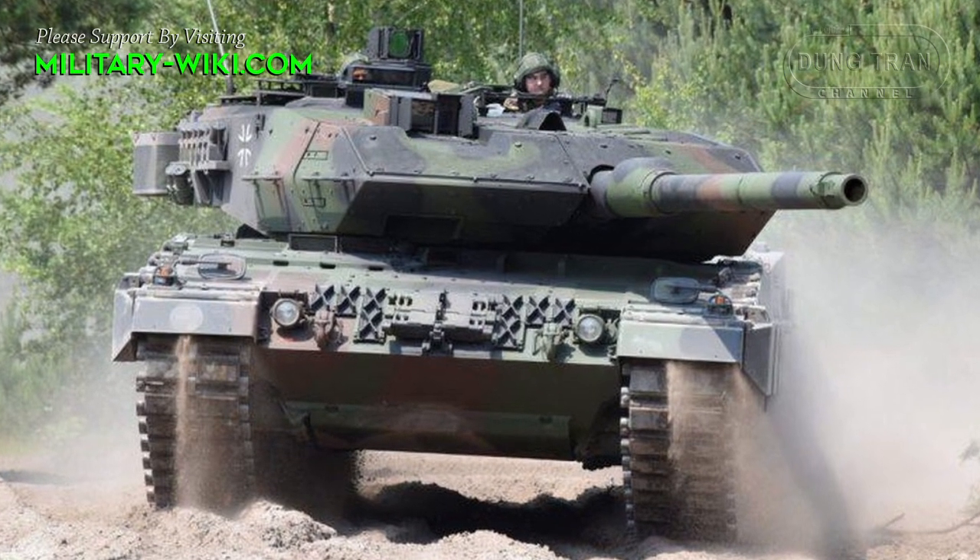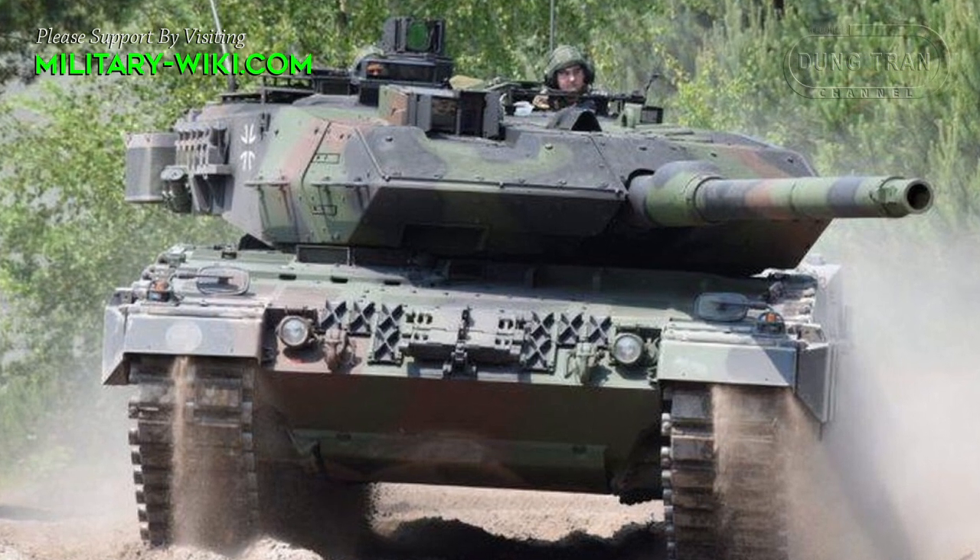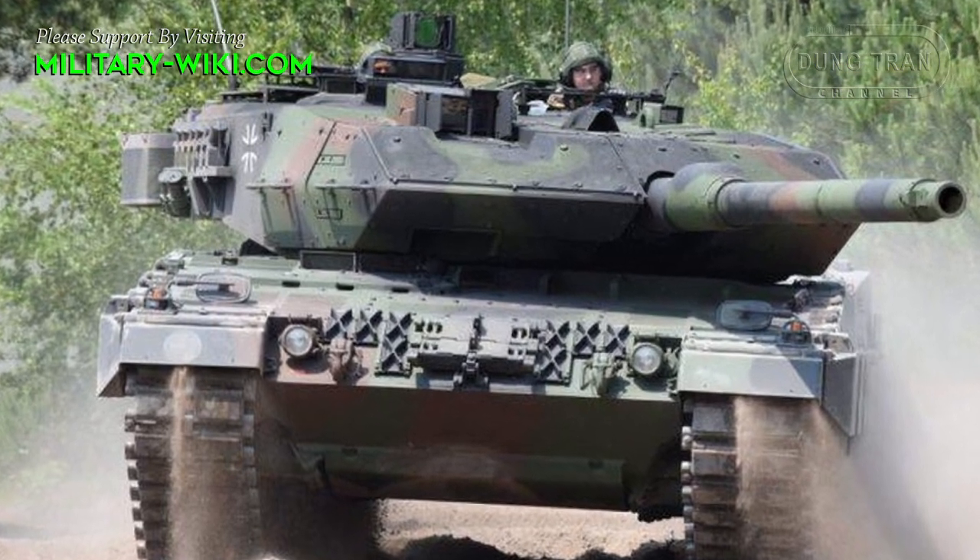A total of 42 rounds are carried inside the tank. 15 rounds are stored in the turret bustle, ready to use.